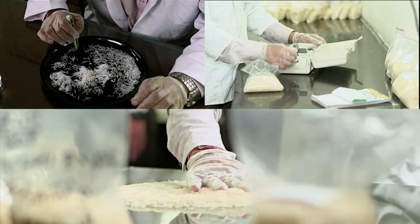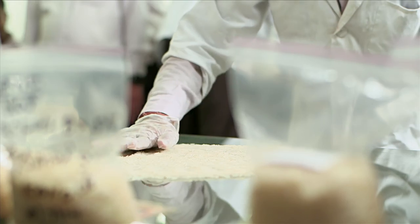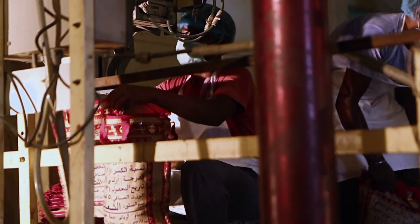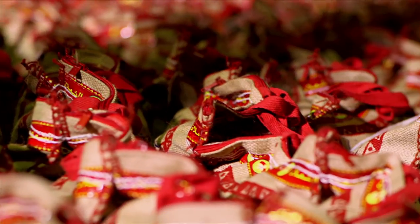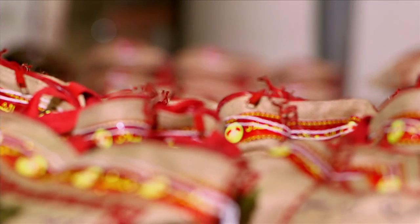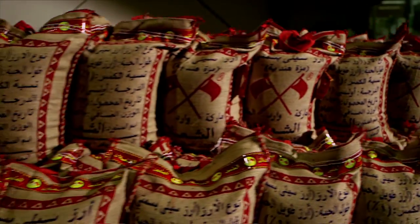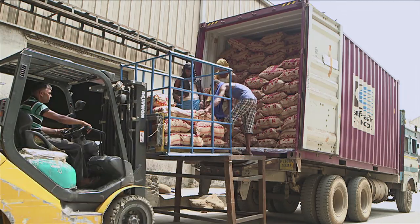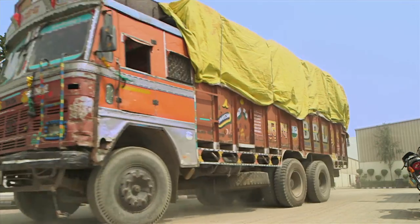Once the laboratory gives the nod to the quality of the basmati rice according to the specifications set by the buyers, the basmati rice goes through the packaging stage where it is automatically packed and sealed. Before being dispatched, basmati rice undergoes one more fumigation test that ensures it does not contain any hidden impurities and insects, thus making it of high standard and best quality. It is then loaded into containers under the supervision of experts and sent to the port, from where it is dispatched to Saudi Arabia by ship.